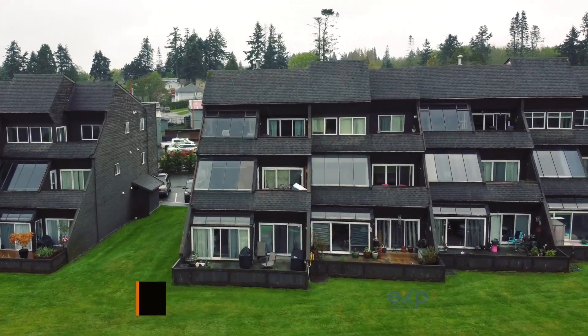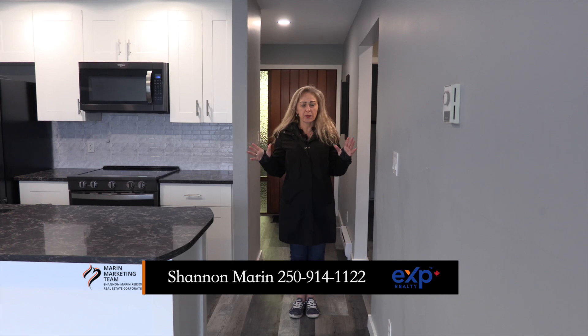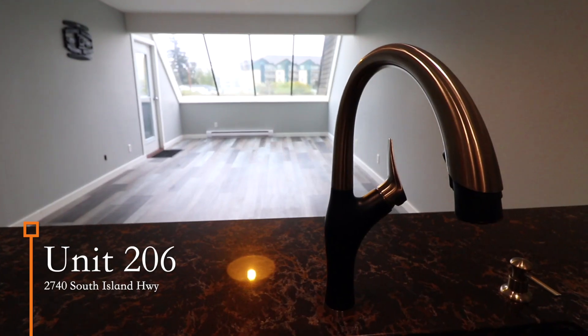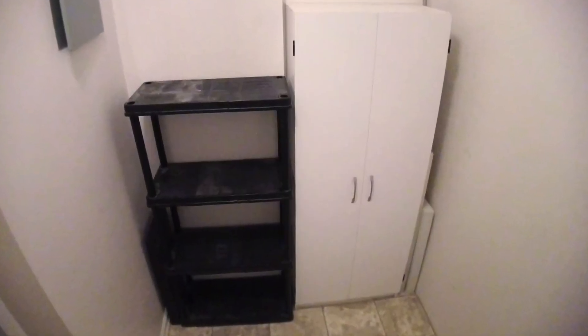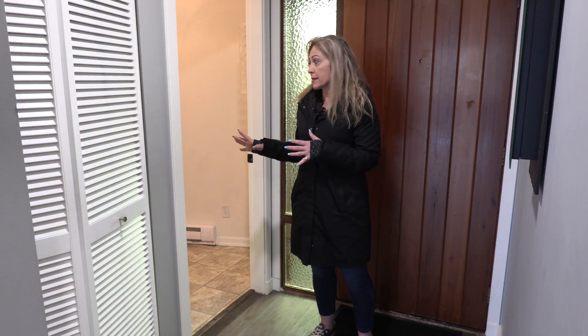You are going to love this renovated unit with great big windows, lots of natural light, and a gorgeous ocean view. Upon entry you have this great storage room right here, perfect for your bicycle, your kayak, your camping gear, your Christmas gear — all of that kind of stuff.